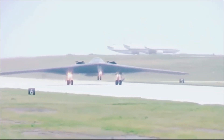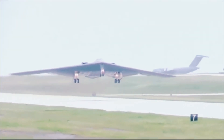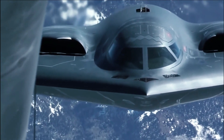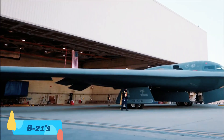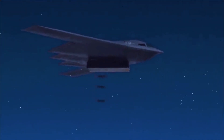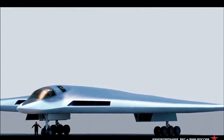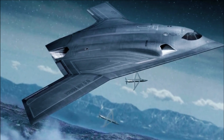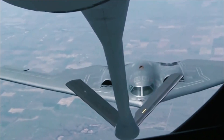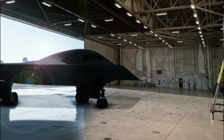If the current B-21 design truly represents the direction the Air Force is taking, the new aircraft will take the all-aspect stealth design of the B-2 to the next level. In particular, the B-21's low-observable design will be more effective against low-frequency radars operating in the UHF and VHF bands, which are increasingly popular as a means of countering stealth aircraft.